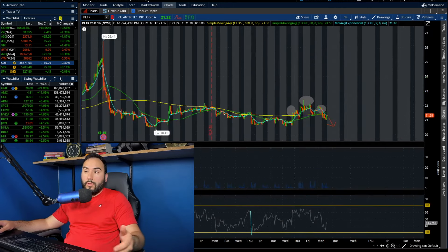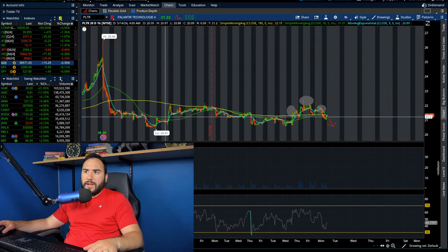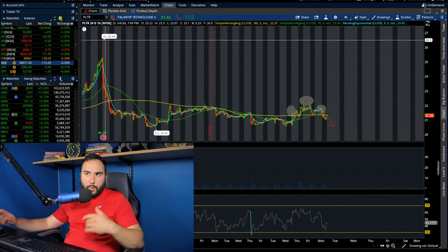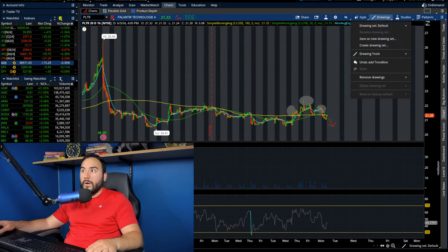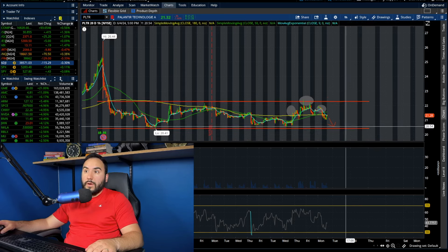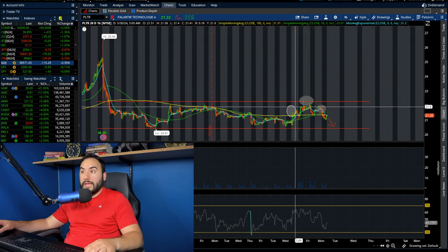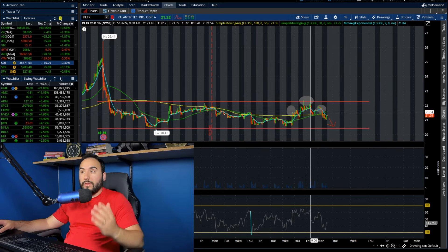On the 20-day chart you can classify this as consolidation. Ever since earnings where we hit the mid-$26s, we collapsed and we've kind of been trading in this tight window between $20 and $22 per share. We tried breaking out of it last week and earlier this morning, but we got that head and shoulders and we failed to break out.